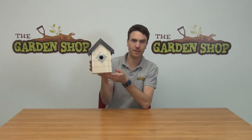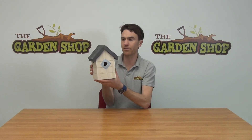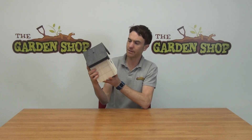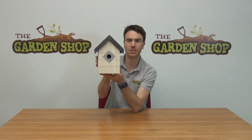Another feature is that it has drainage in the base so that moisture and water can't build up in the birdhouse, really creating the ideal conditions for your birds to live in. That's our Woodland Birdhouse and it's available on thegardenshop.ie.